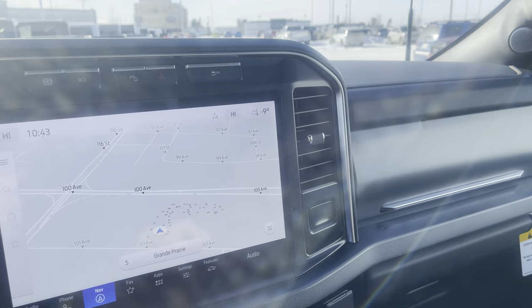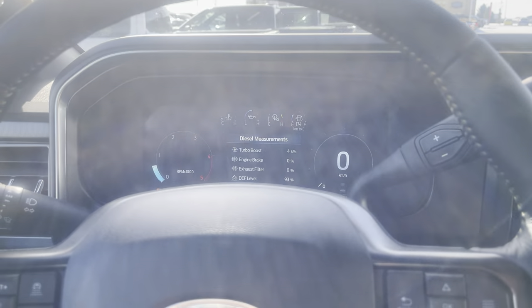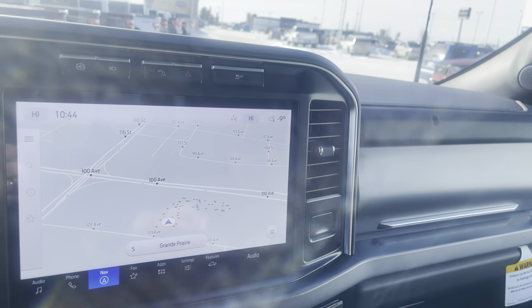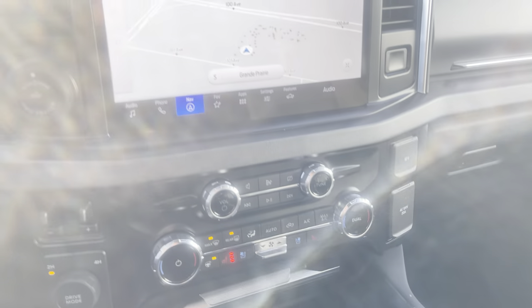That is this beautiful Platinum 2024 F-350. Thanks a lot for watching this video. Do me a huge favor and click subscribe to this channel. If you like this video, give it a big thumbs up. And if you want to see more videos like this one, click that little bell icon and you'll be notified every time I make a video. Thanks, and have a great day.